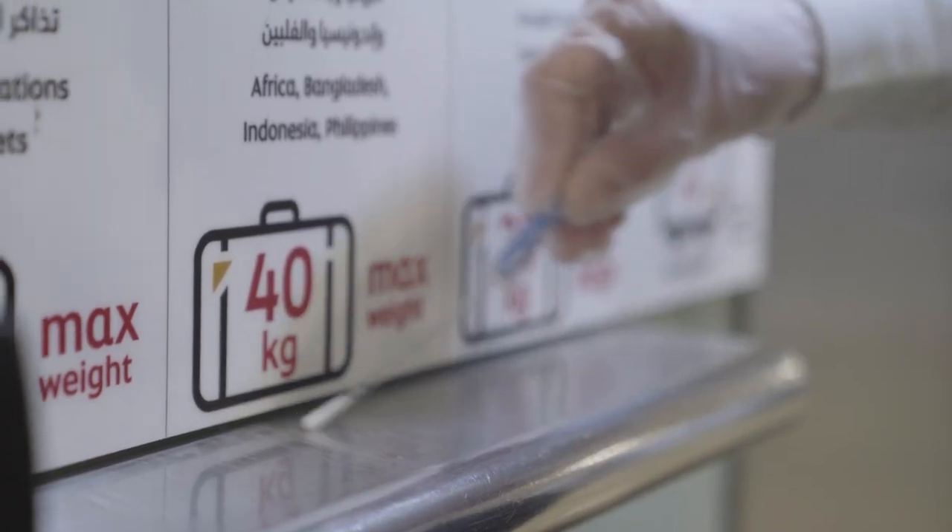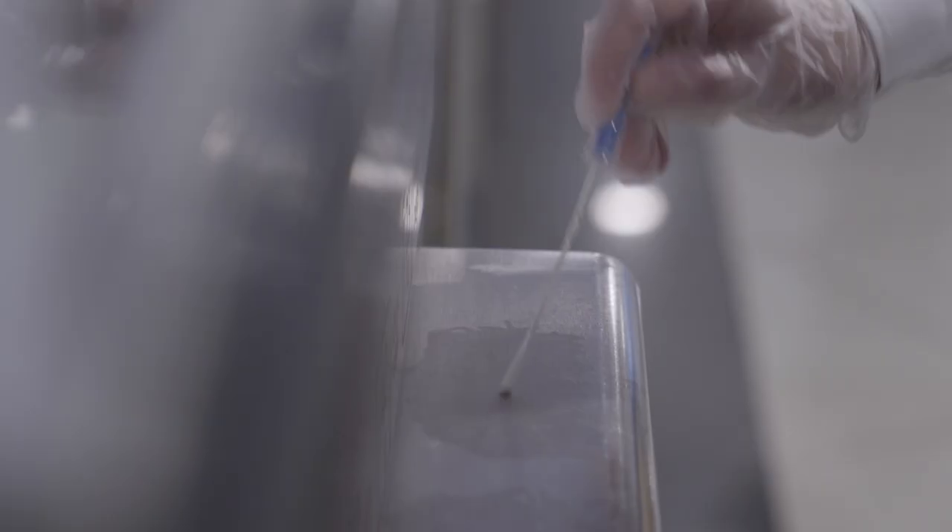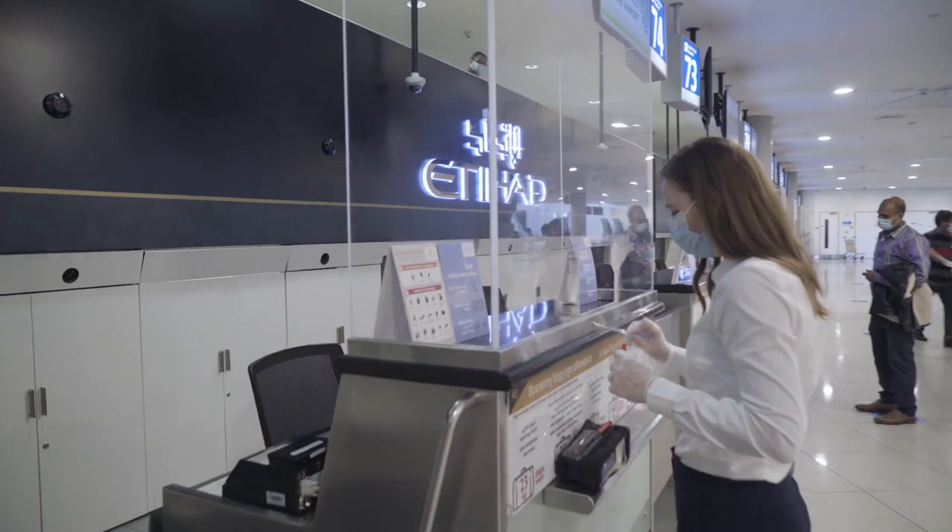We have also introduced APT Surface Swap technology. We are using this to measure the amount of bacteria and viruses on surfaces in the airport and also at the aircraft.